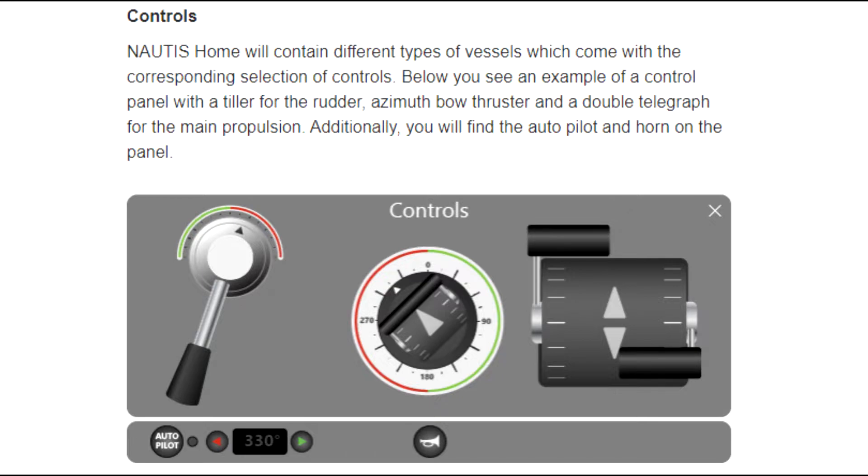Nautis Home will contain different types of vessels which come with the corresponding selection of controls. Below, you see an example of a control panel with a tiller for a rudder, azimuth bow thruster, and a double telegraph for the main propulsion. Additionally, you will find the autopilot and horn button on the panel.